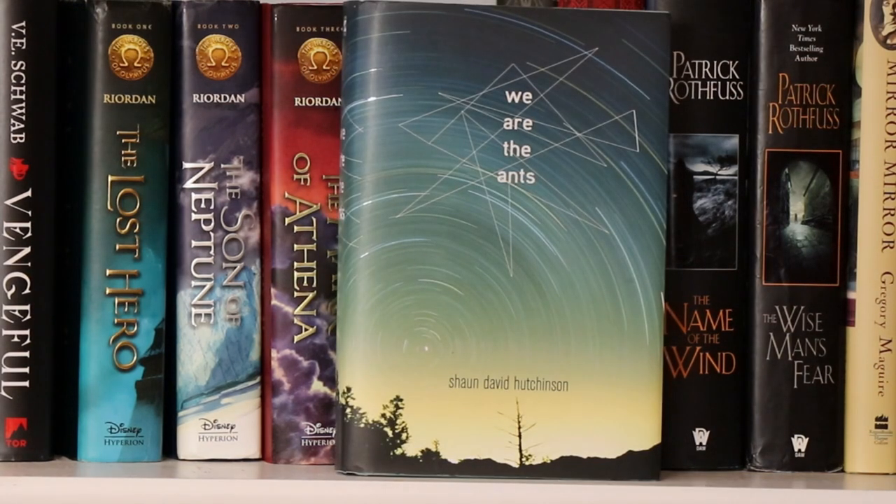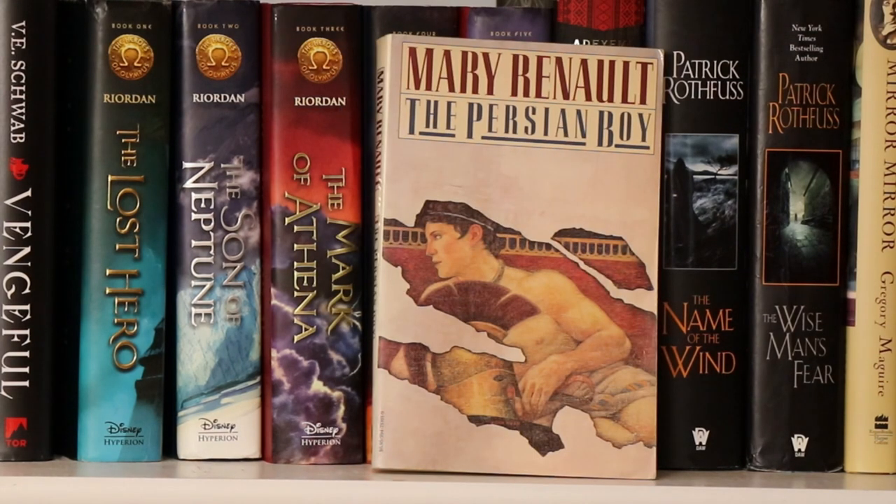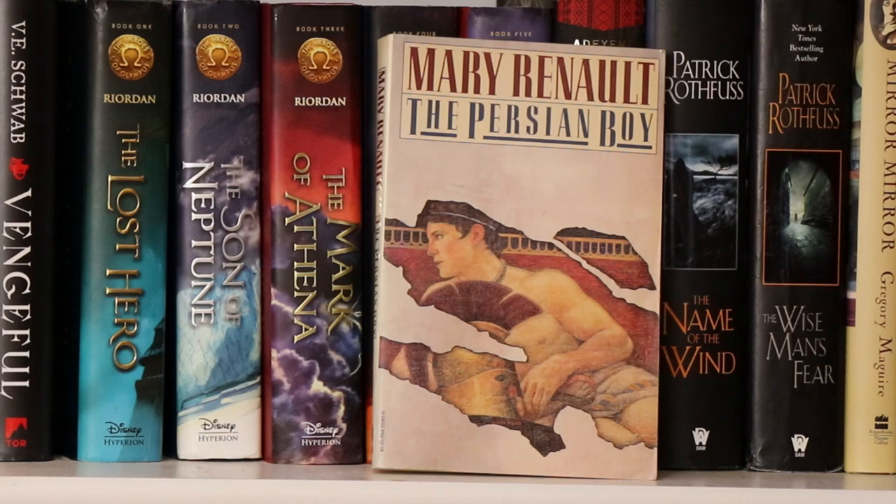Here I have We Are the Ants by Sean David Hutchinson, which I just read this year. Next I have The Persian Boy by Mary Renault — I think it was published in the 80s or maybe earlier. This is about Alexander the Great told from the point of view of his lover, kind of like The Song of Achilles by Madeline Miller, which I just read.